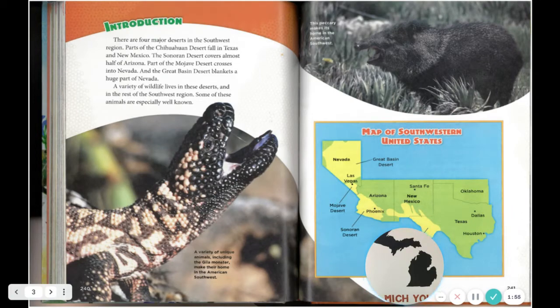A variety of wildlife lives in these deserts and in the rest of the Southwest region. Some of these animals are especially well known. A variety of unique animals, including the Gila monster, make their home in the American Southwest. This peccary also makes its home in the American Southwest.